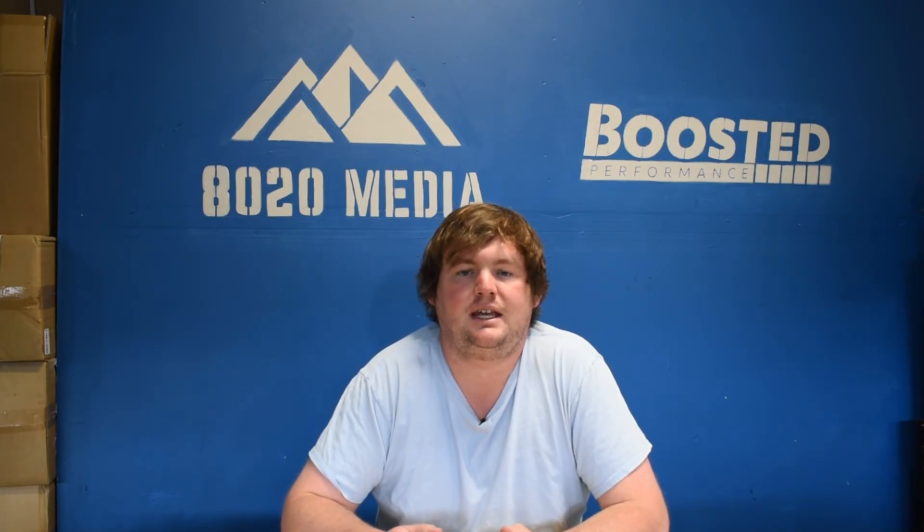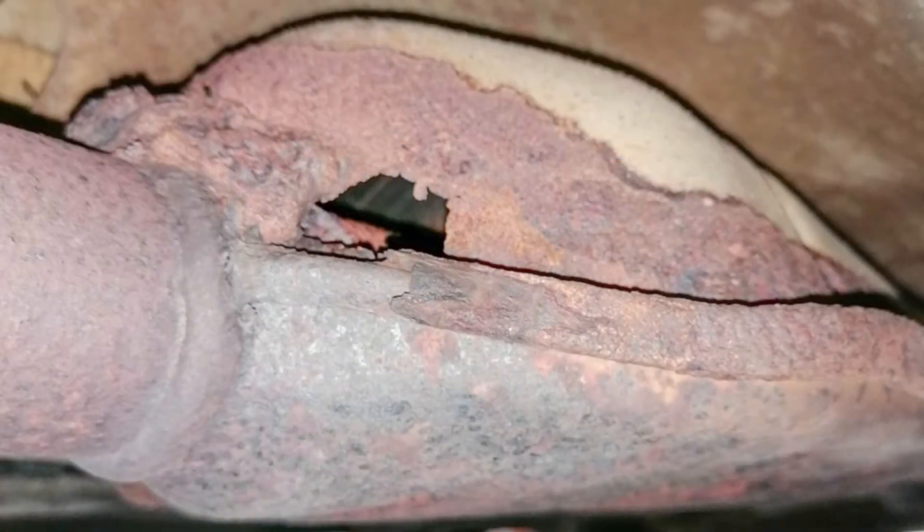That wraps up the most common signs and symptoms of an exhaust leak. An exhaust leak is a pretty straightforward thing, but it can also be complicated just because the symptoms aren't always the most noticeable — especially if you just have a very minor exhaust leak. A lot of these symptoms are only going to become noticeable if you have a larger exhaust leak, a huge hole that's rusted in the exhaust or anything like that. Pretty simple and straightforward to diagnose and repair.